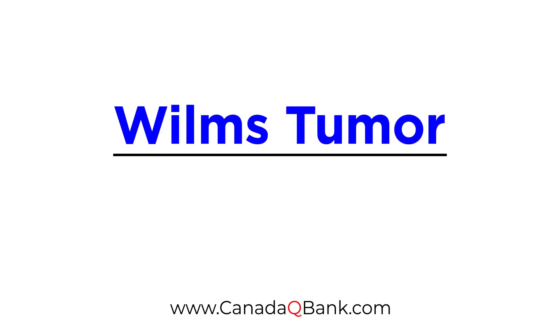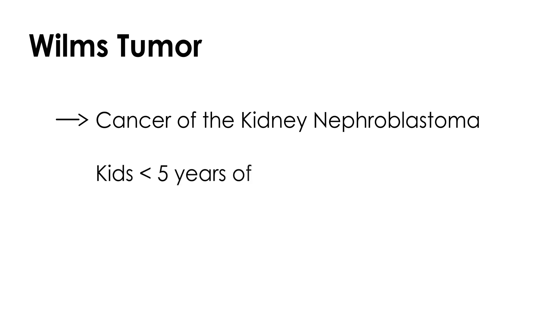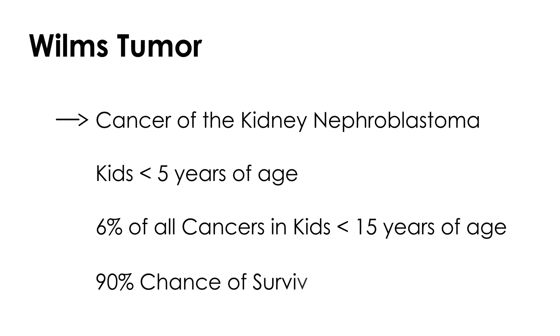Wilms Tumor is a rather interesting cancer of the kidney, sometimes referred to as nephroblastoma. It usually occurs in kids less than five years of age and accounts for about six percent of all cancers in children under 15 years of age. Fortunately, there is a ninety percent chance of survival for children diagnosed with Wilms Tumor.